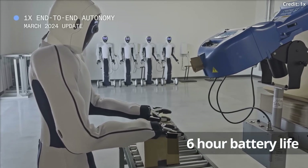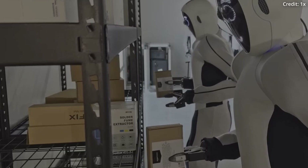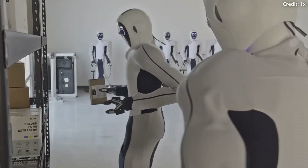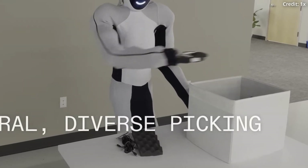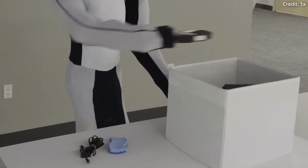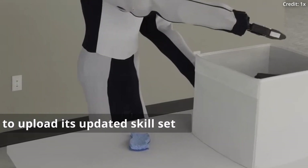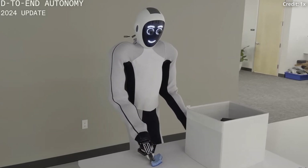With its 6-hour battery life and a walking speed of 14.4 kilometers per hour, the Eve robot could potentially walk several kilometers before needing to return to its charging dock. And while it's made for assisting humans, the robot will still face situations where it needs a helping hand, like getting stuck or being unable to complete a certain task. In these cases, a remote human operator can teleoperate the Android.